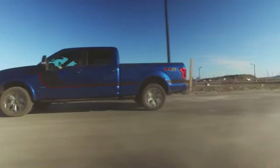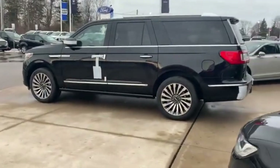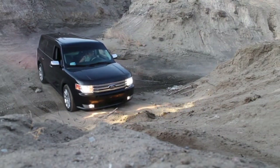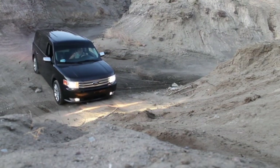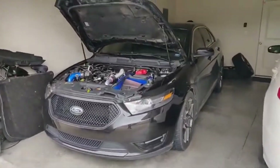While the F-150, Raptor, Expedition, and Lincoln Navigator get the most attention, the 3.5-liter EcoBoost has also powered a wide range of other vehicles. In the crossover segment, it appeared in the Ford Flex from 2010 through 2019, where it brought surprising towing capability to a family hauler. The Ford Taurus SHO, offered from 2010 until 2019, paired this engine with all-wheel drive to create a stealthy performance sedan.